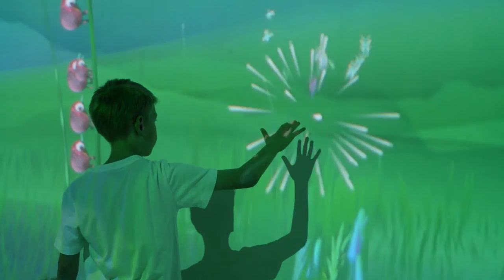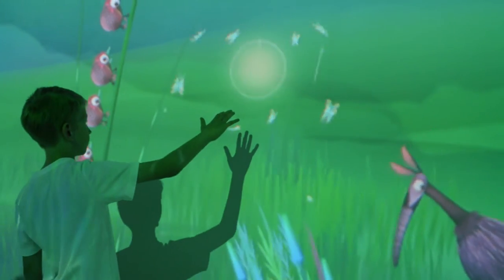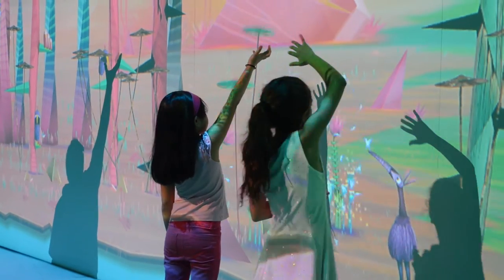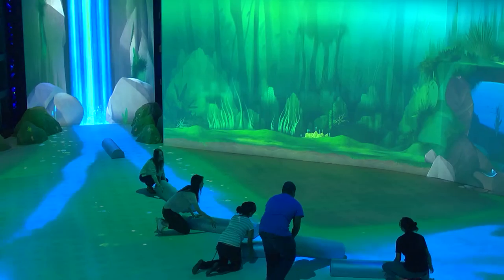Hi, I'm Jade Lovell and we're here at the New York Hall of Science at their newest exhibit, Connected Worlds. Connected Worlds is a digital interactive representation of water, forests, and the natural world. It helps to demonstrate the principles of environmental sustainability and how careful management upstream can keep everything in balance.